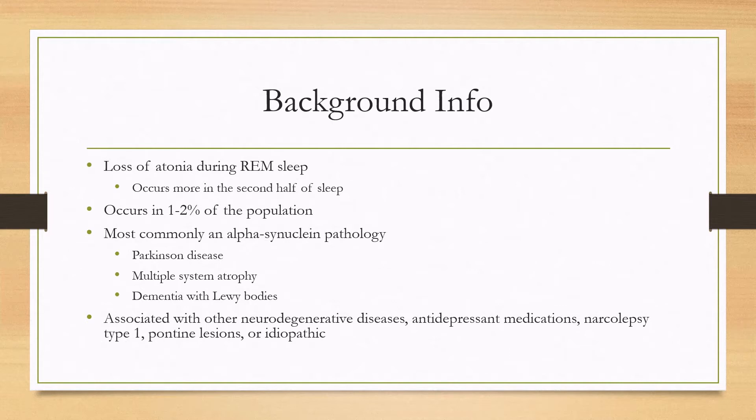It's most commonly caused by an alpha-synuclein pathology such as Parkinson's disease, multiple system atrophy, or dementia with Lewy bodies. REM sleep behavior disorder can also be a preceding symptom of some of these diseases.